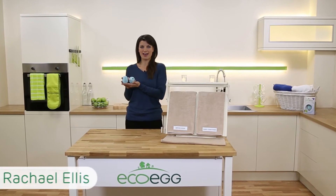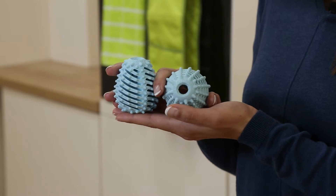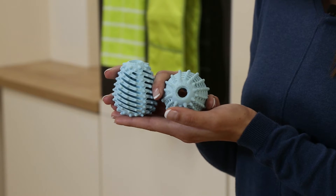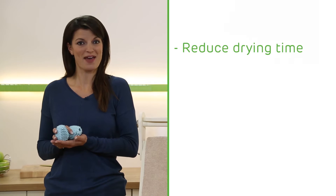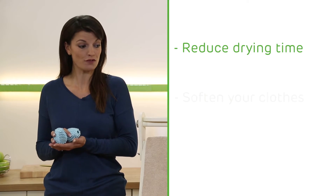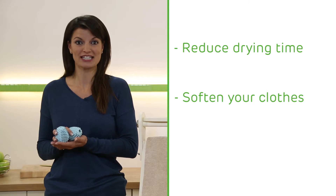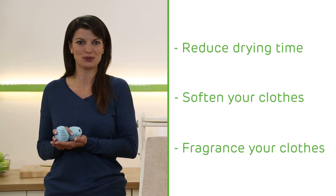These are the Eco-Egg dryer eggs, and if you've got a tumble dryer they really are a must-have. You get two of them in the kit. You simply pop them both into the drum of your dryer and they'll do three things: they'll reduce your drying time, they'll soften your clothes without needing any fabric softener or dryer sheets, and they'll fragrance your clothes too, using natural essential oils.